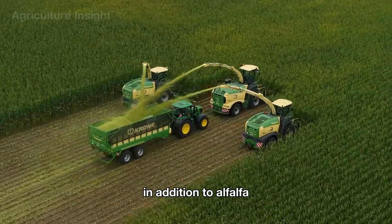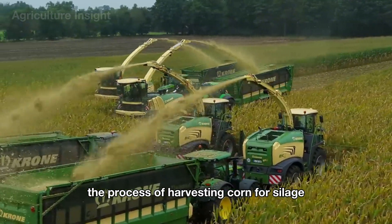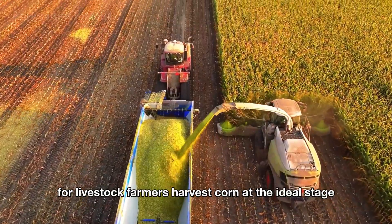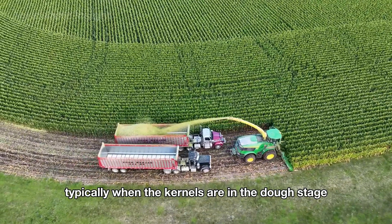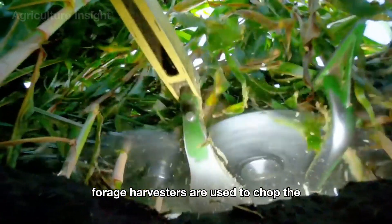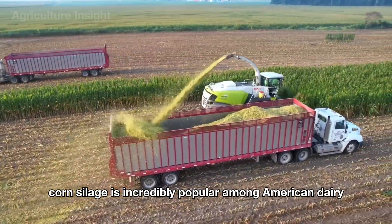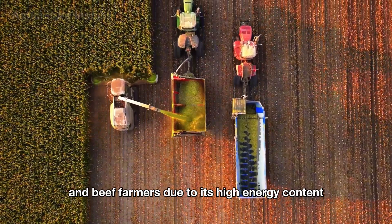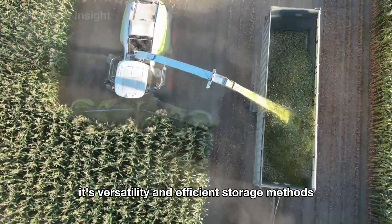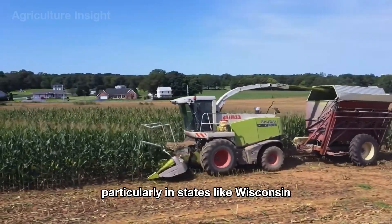In addition to alfalfa, corn silage is also an excellent choice for livestock. The process of harvesting corn for silage in the United States is a precise operation aimed at maximizing its nutritional value. Farmers harvest corn at the ideal stage — typically when the kernels are in the dough stage and the moisture content is around 65 percent. Forage harvesters are used to chop the entire corn plant into small, uniform pieces. Corn silage is incredibly popular among American dairy and beef farmers due to its high energy content, affordability, and ability to provide consistent feed throughout the year.